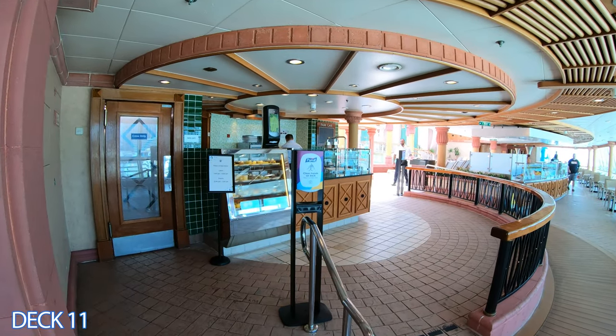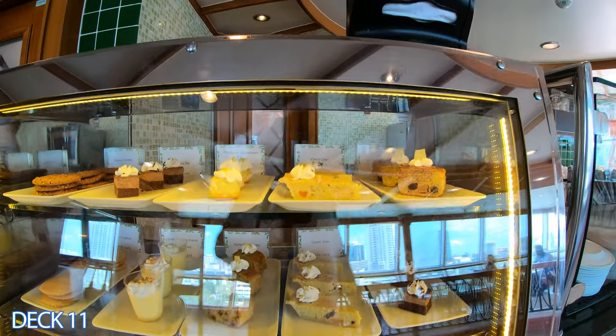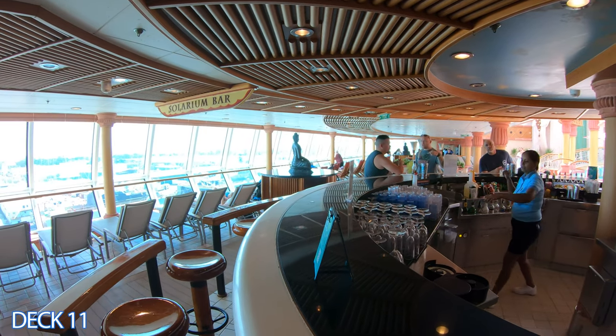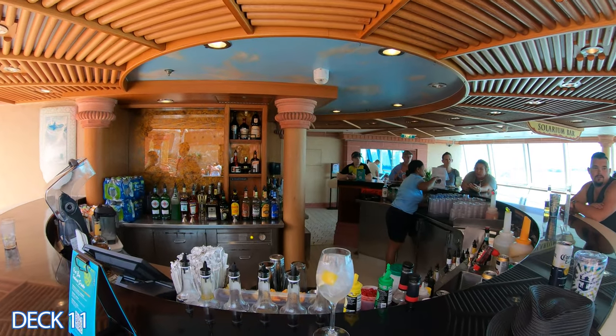There is a cafe right over here. This is the Park Cafe where you can grab a sandwich, a coffee, a snack, or a soup and salad. Directly across from the Park Cafe on the other side of the pool is the solarium bar. Very convenient — you can grab a refreshing drink right here.